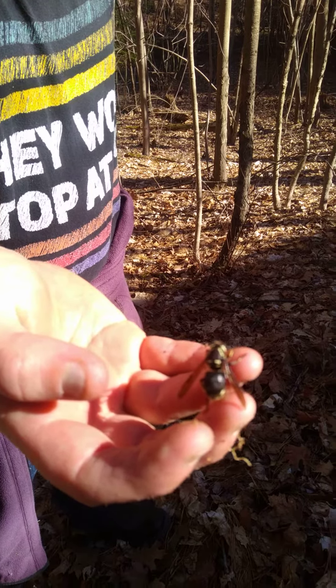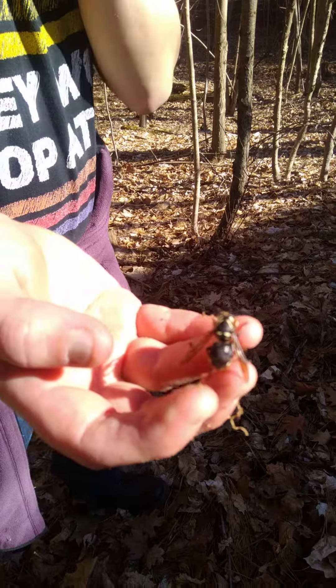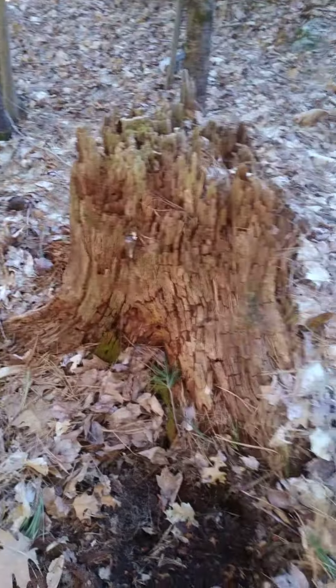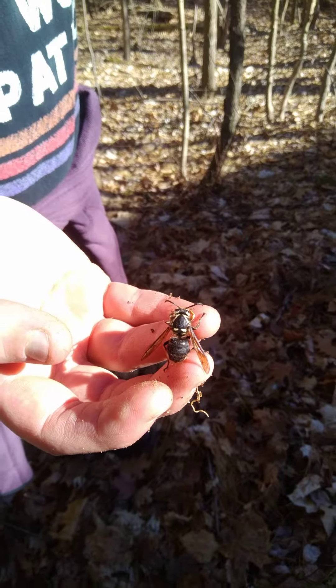We're doing garden duties, and we decided to shovel and stuff around this tree, this trunk, this cut down thing or whatever. But we accidentally dug this little girl up.